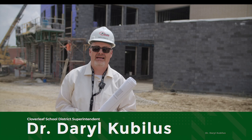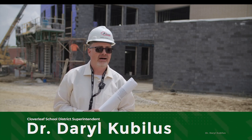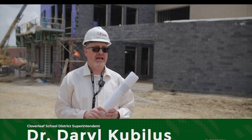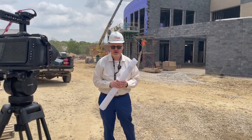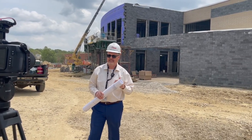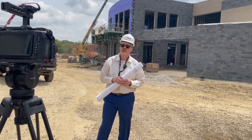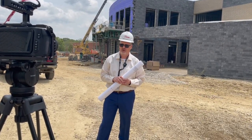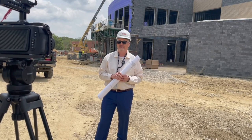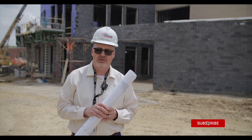Hello Cloverleaf, welcome to the construction site. I'm Dr. Kabilis, here to show you the school. Today is Friday, May 19th. As you can see, there's a lot of construction going on right now. We thought it would be neat — since it's all a hard hat zone and I can't give tours — to show you the inside of the school. We have some really neat plans for you today.